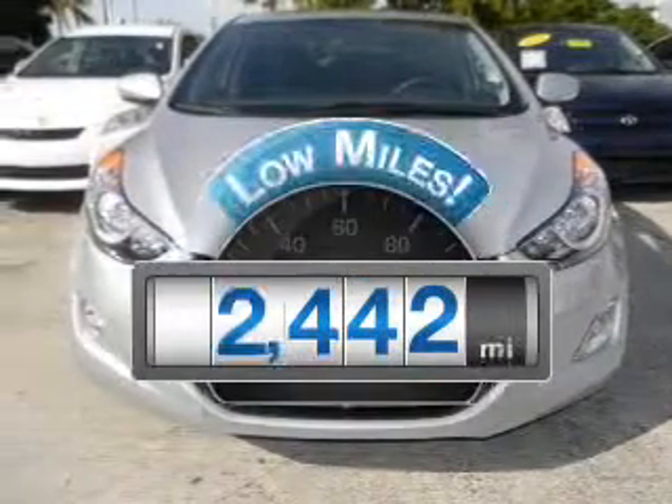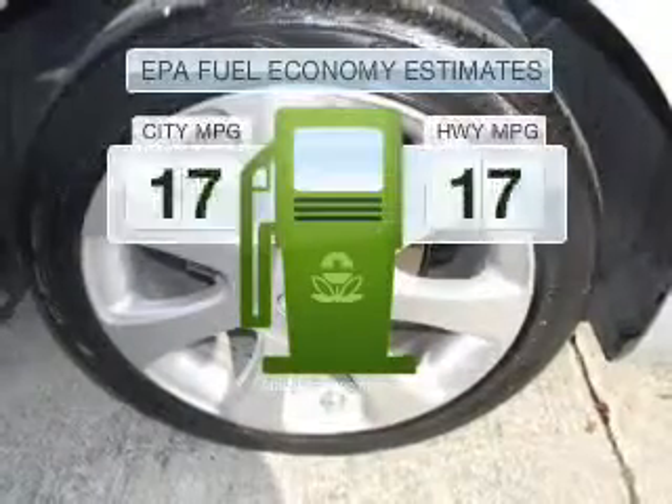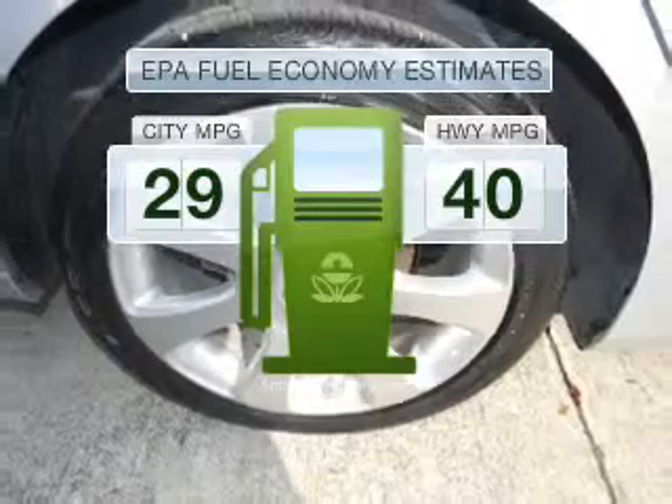Low mileage is an important factor in your purchase, and this vehicle delivers a low odometer reading. Save your money and make fewer trips to the gas station to fill your gas tank when driving this fuel-efficient vehicle.